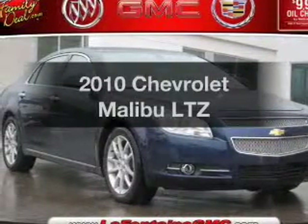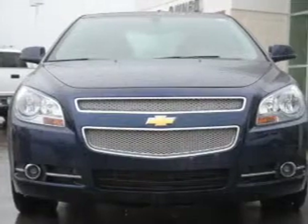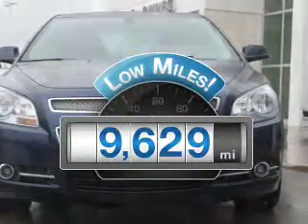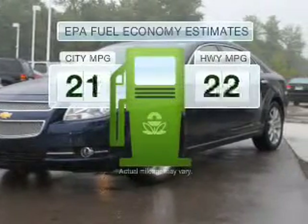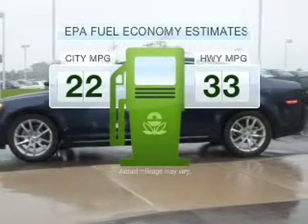Imagine yourself in this 2010 Chevrolet Malibu. Everything you need under one roof with this great vehicle. A low odometer reading makes this vehicle a great value at this price. Low emissions and the good fuel economy offered in this vehicle are important to you and to the environment.